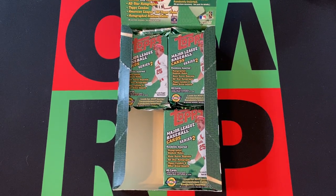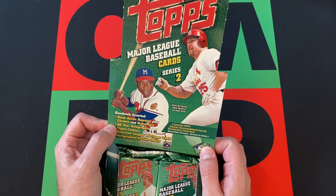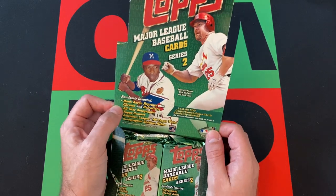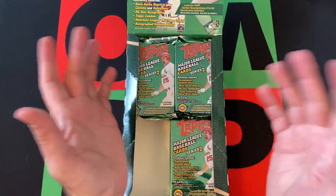Hello everyone, and welcome to the One Man and Renegade Podcast YouTube channel. I'm your host Yonberg Gregg B, and today we're opening up another stack of packs from this 2000 Topps Major League Baseball Series 2 Jumbo Box, or HTA as it's called — Home Team Advantage Box.